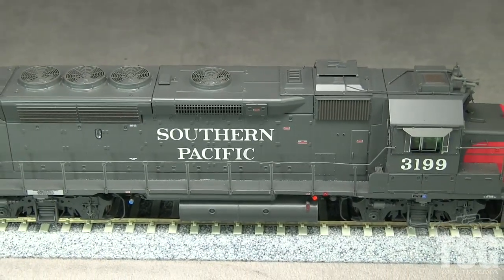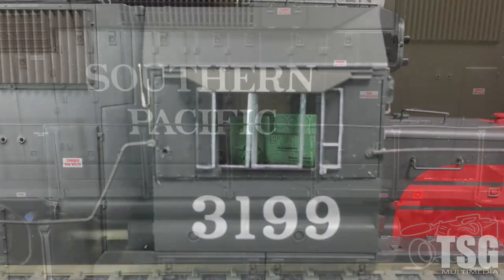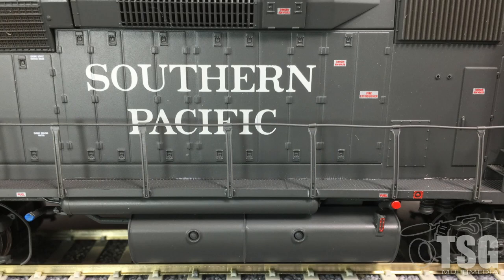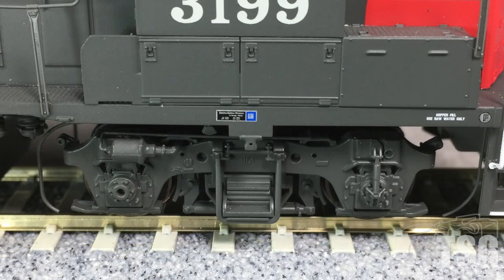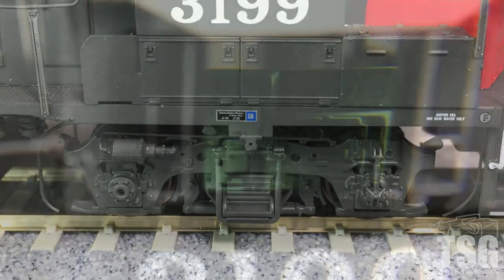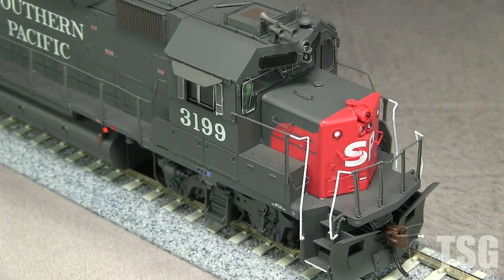The cab side windows are movable, though they tend to move a little too freely and don't want to stay in one position. Some of the handrail stanchions are crooked, a common problem when these parts are made of plastic. The model has a lot of visible fuel tank and piping detail, which looks really good. The trucks have free-standing brake lines. The cab has a full interior. Details on the front of the model match the real 3199 pretty closely.